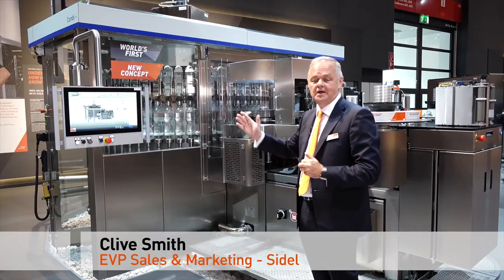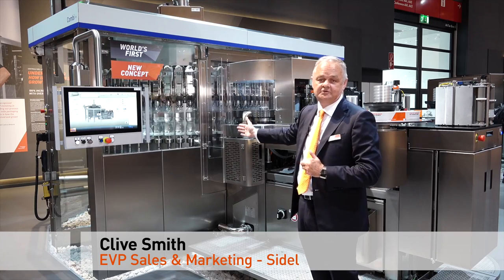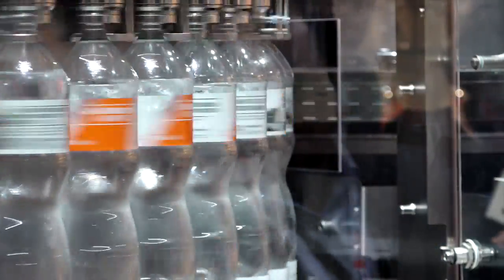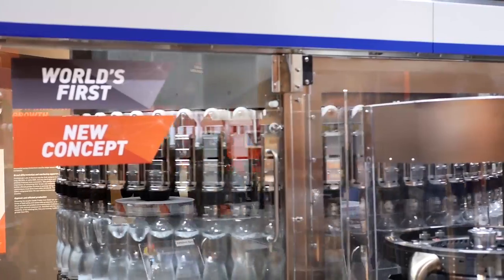Amazingly, we are labelling on the filling carousel, and that is breakthrough technology in our industry. This removes the need to have a labelling machine on the line, so from our perspective this delivers higher flexibility and much higher performance.